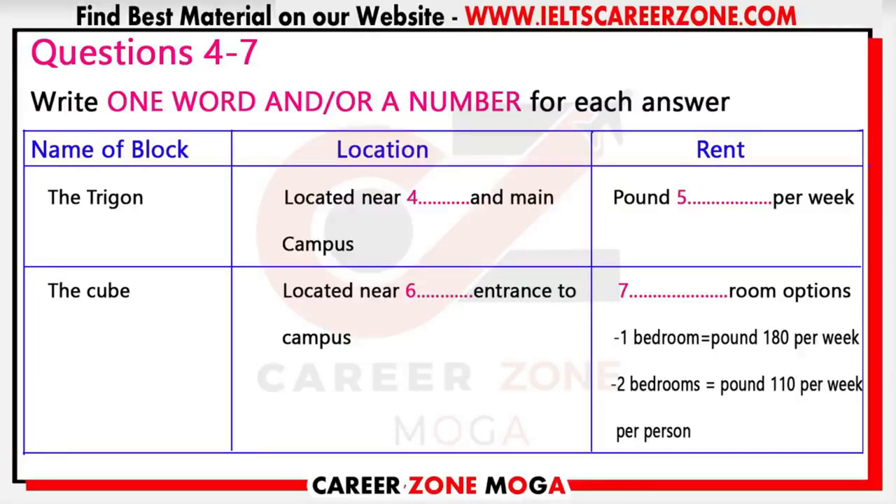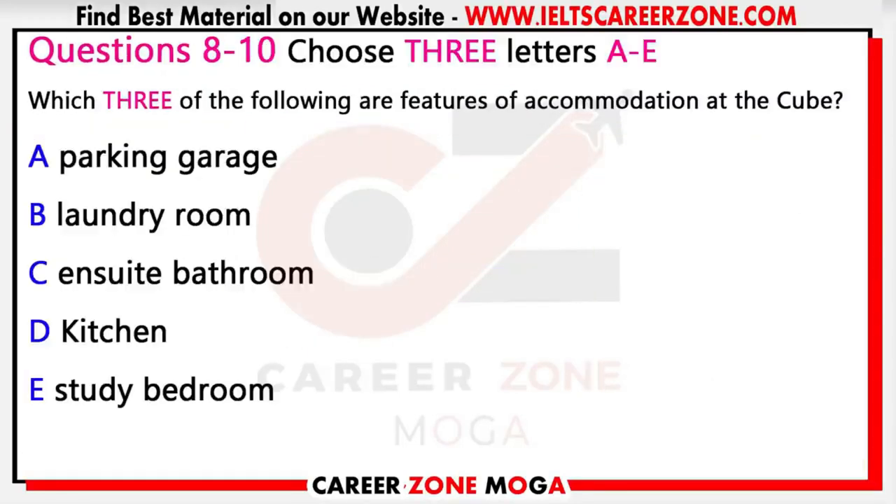However, for postgraduate students there are other options. There's another apartment block called the Cube, located near the west gate of the campus. Accommodation there is in one or two bedroom self-contained flats. You now have 30 seconds to look at questions eight to ten.